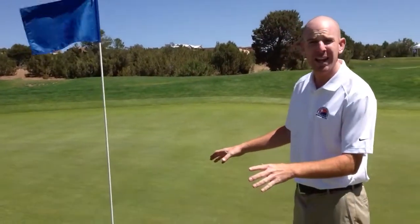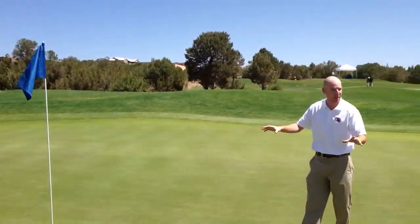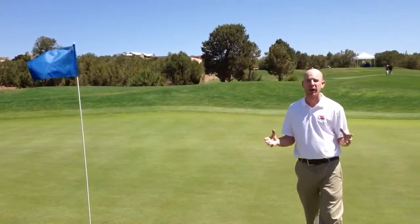Hole location today in this two-day qualifier is right in a bowl — nothing really to deal with. But as you look around and we back the camera up, you can see that Paco has a lot of undulation on the green. User's choice when it comes to the tee ball at Paco Ridge: driver, 3-wood,